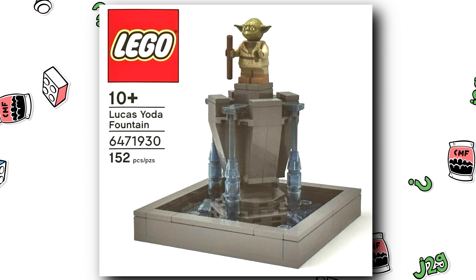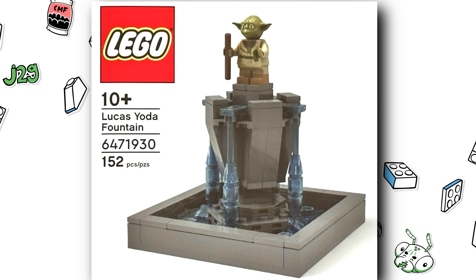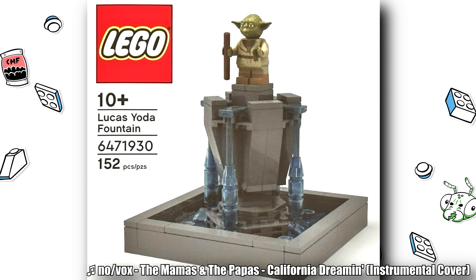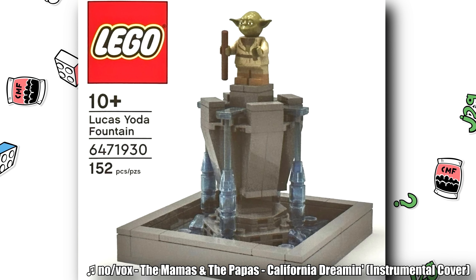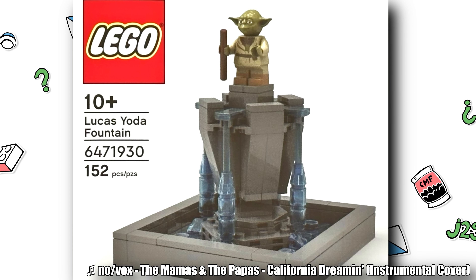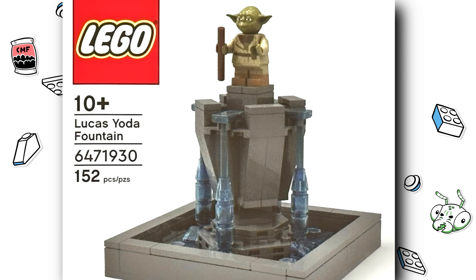Hello, just2good here. Brickset is reporting on a new LEGO Star Wars employee gift — this is something none of us will be able to get and it will probably go for thousands of dollars. It was given out at Lucasfilm as an employee gift for Star Wars Day 2023, May the 4th.